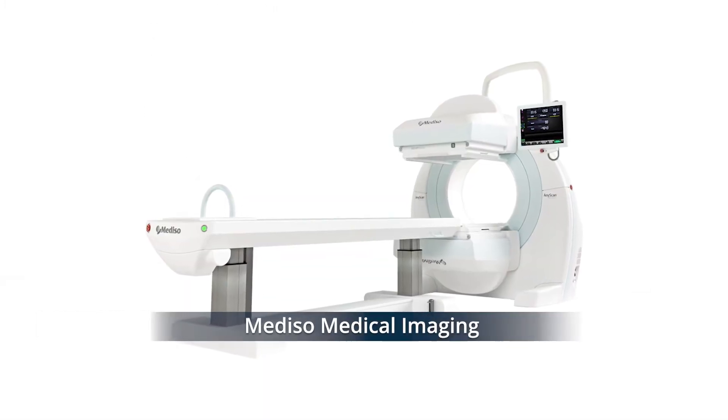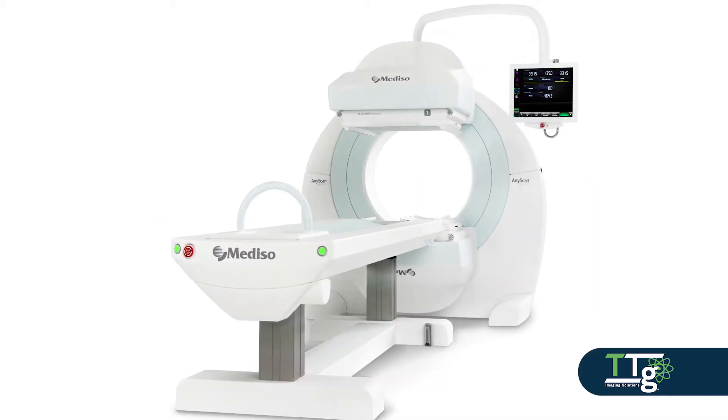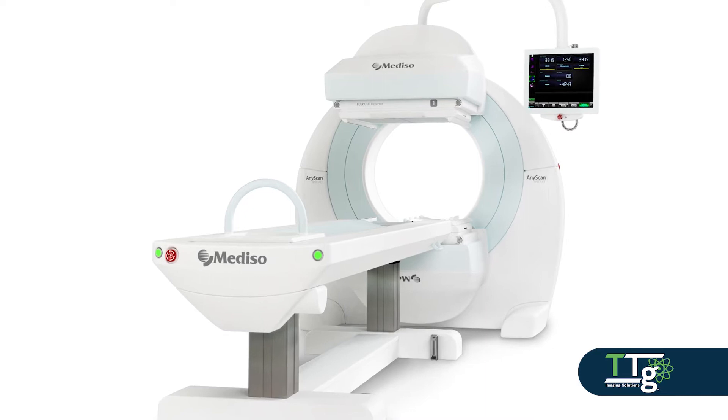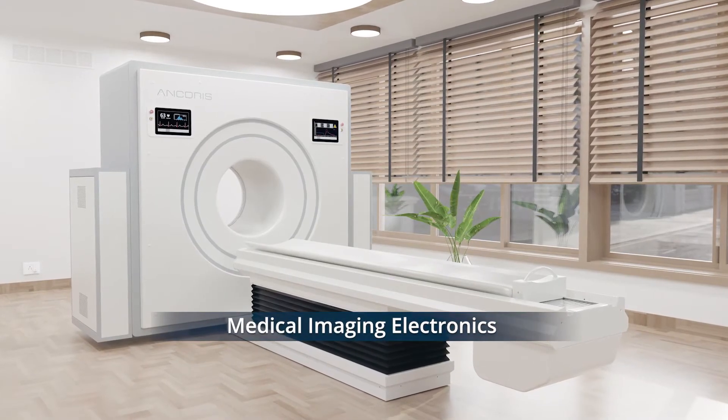Mediso Medical Imaging Systems AnyScan-S, a new general purpose nuclear imaging system that is available in multiple configurations and can be tailored to suit your laboratory needs. Medical Imaging Electronics Encorus,